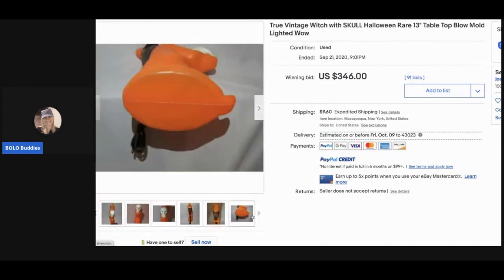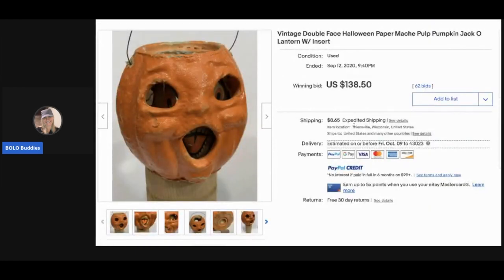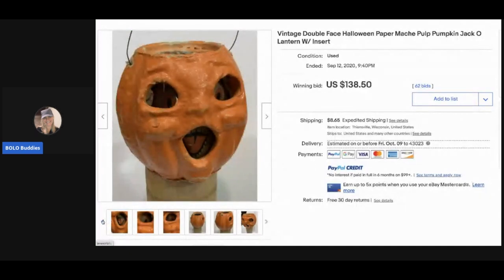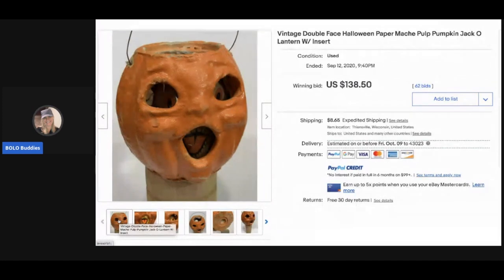The next item is this vintage double-face Halloween paper mache pumpkin jack-o'-lantern with the insert. I shared one of these in my Bolo Buddies Facebook group — check out the description below to join. There was one where the face was lit up, which makes a world of difference. This one sold for $138.50 with 62 bids, and the buyer paid shipping.